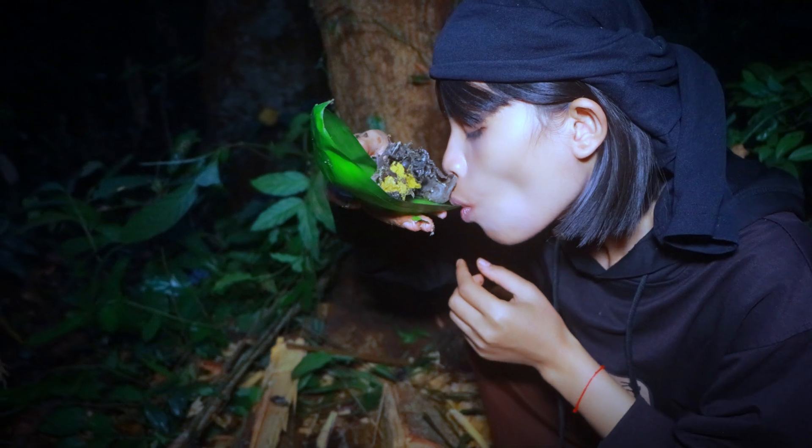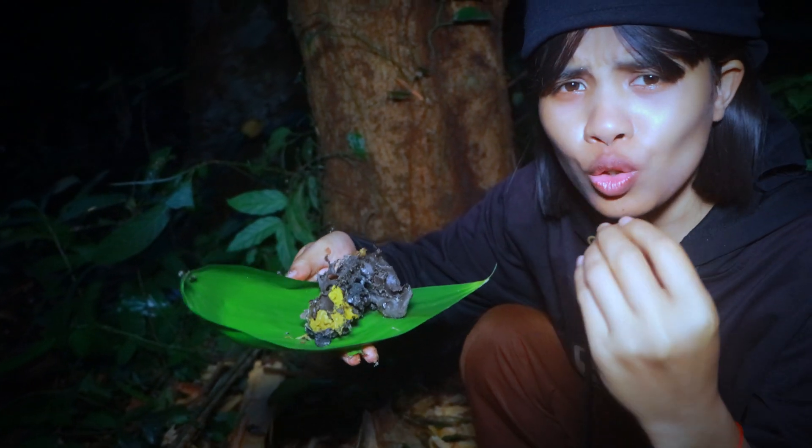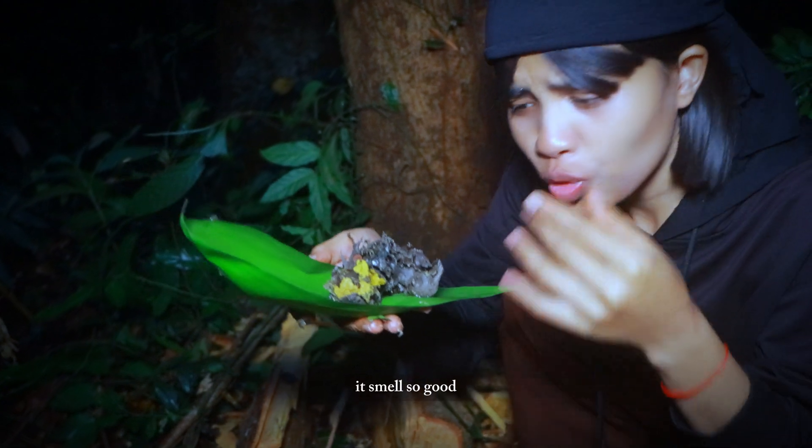It's juicy! Mmm, sweet and sour — it's so yummy. It smells so good. Oh my god.